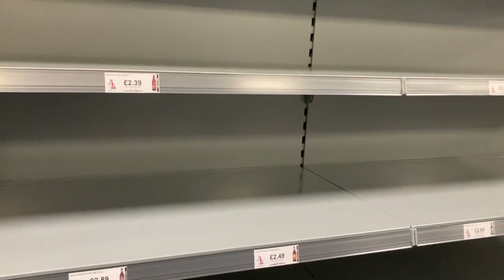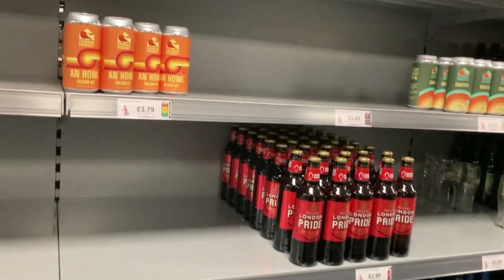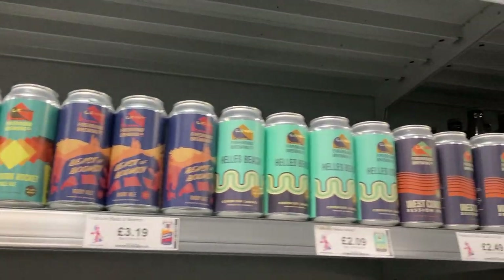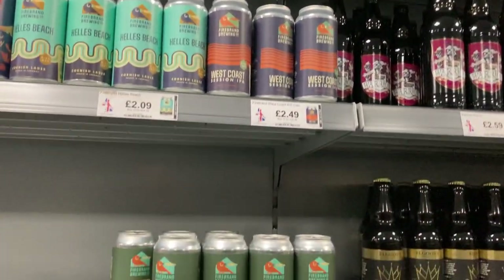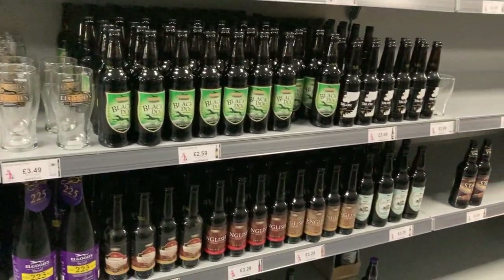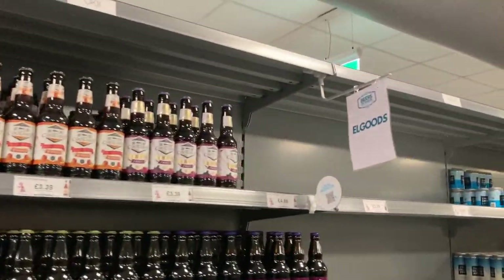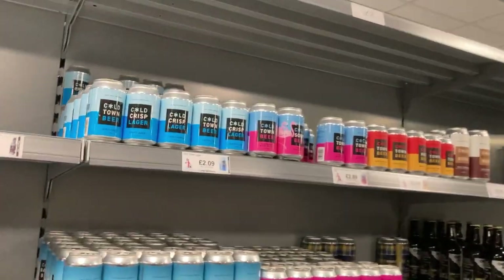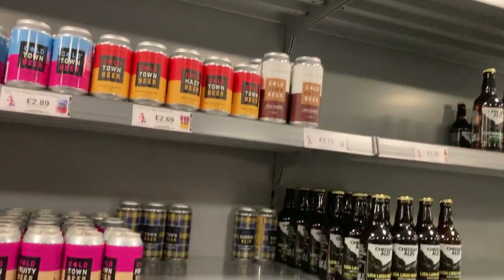A bit of empty shelves here. All right, back over here to the area we want to be in — where they've got the cans. This is where you've got your traditional new-style session IPAs and stuff. I do like the can format. Oh, look at these — they were advertised a couple of weeks ago. Like to get a few of these.